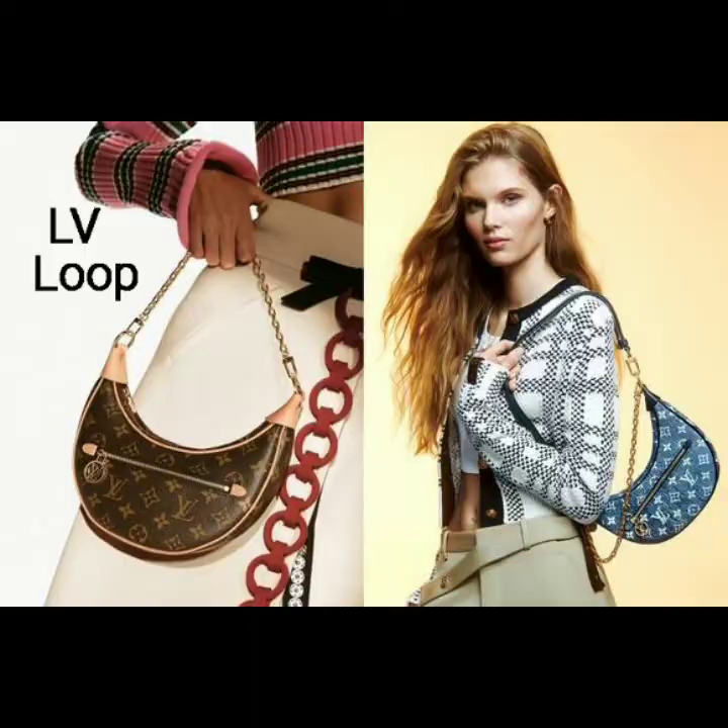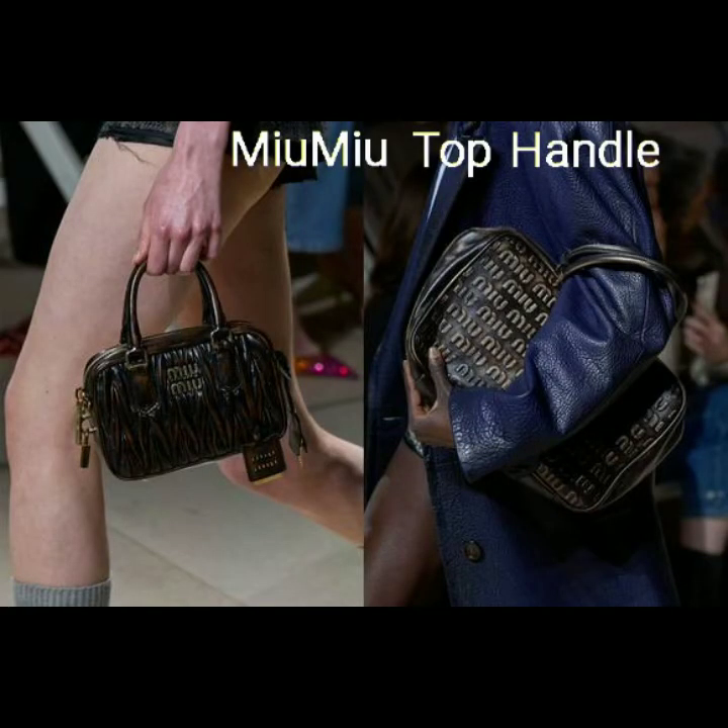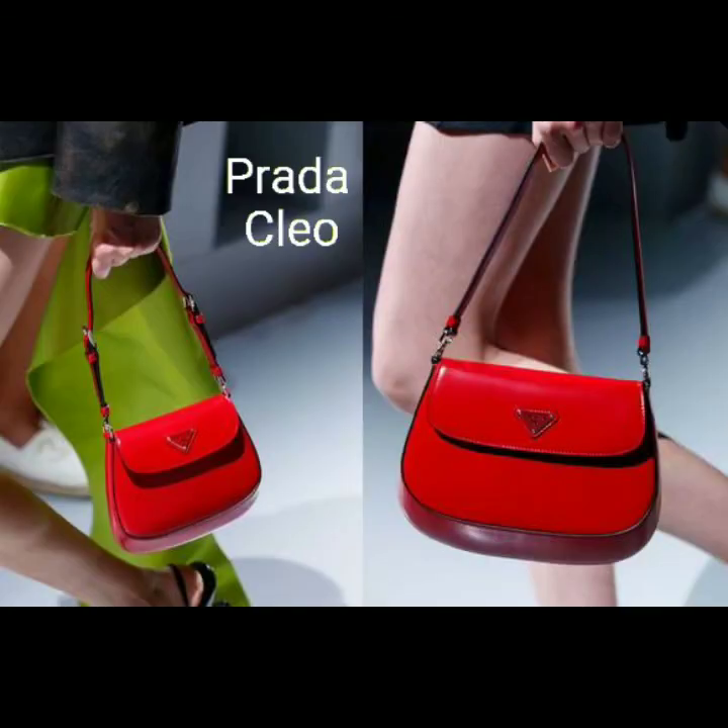Number 9: the Miu Miu top handle bag. This sporty shaped bag has Miu Miu's logo embossed throughout. It comes in a wide range of iterations, such as larger and small sizing options, also metallic iterations. It was given a worn leather updated look for the house's fall-winter 2022 show. Number 10: the Prada Cleo. The bag's chic and versatile look makes a great statement with pops of color in red, green, and more.